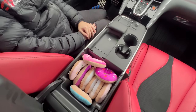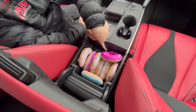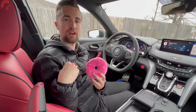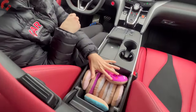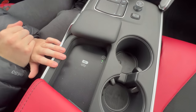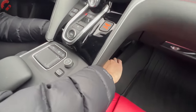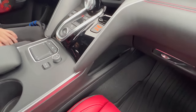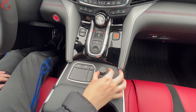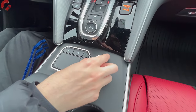Acura and Honda are very good at packaging, so the TLX has a decently sized center console with a regular USB and a USB-C port. The center console fits nine donuts in the Car Confections donut test. Up front is a large wireless phone charging pad and two cup holders, with small cubbies on both sides of the console. The remote touchpad and volume knob are located in this area. The Type S comes with an ELS Studio sound system.